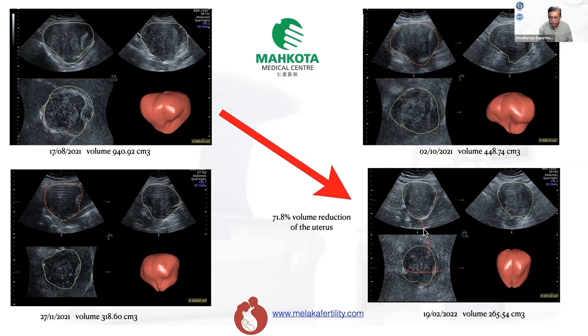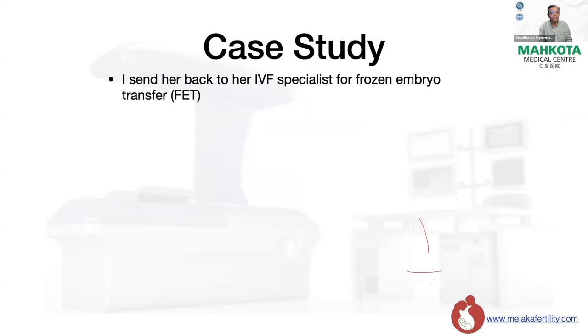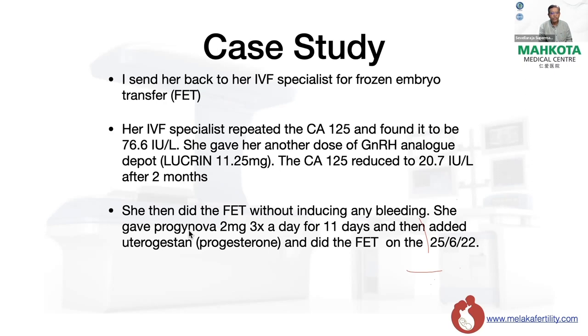I sent her back to an IVF specialist for frozen embryo transfer. The IVF specialist found CA-125 was elevated at 76.6, so gave another course of GnRH analogue for three months. After two months, CA-125 reduced to 20.7 IU. She then underwent embryo transfer without inducing bleeding, receiving progynova 2 mg three times daily for 11 days, then adding utrogestan. The frozen embryo transfer was on 25th June 2022, and she is currently nine weeks pregnant. This is my second case of pregnancy after HIFU for adenomyosis.